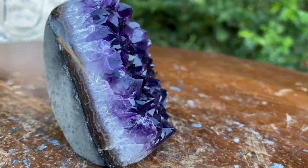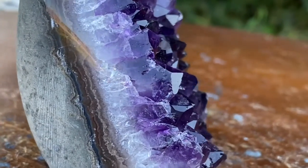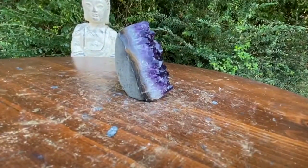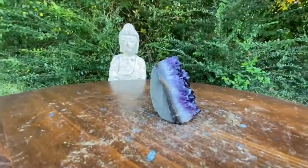Indeed friends. Get a load of these gorgeous rainbow prisms. Any way the light hits it you're going to see these glorious examples of what Mother Nature is capable of. Absolutely gorgeous.